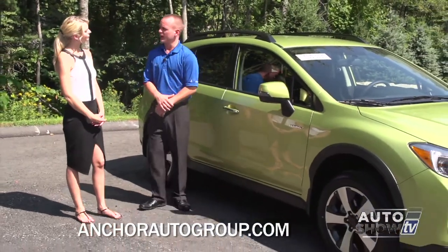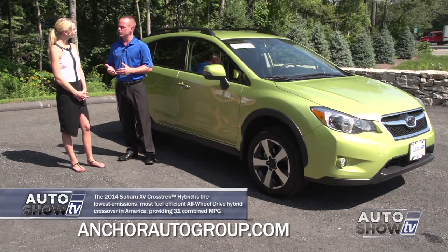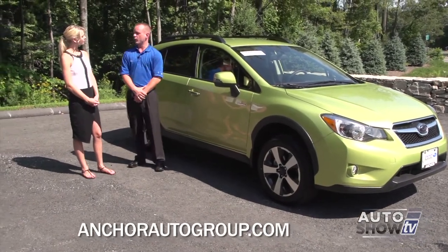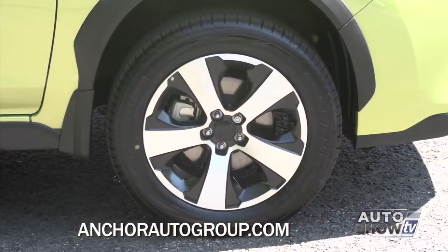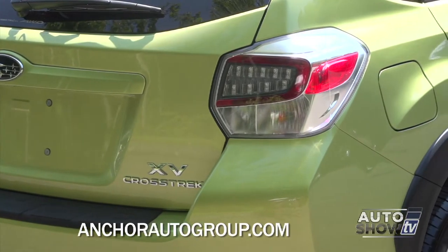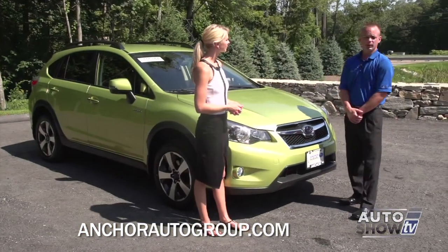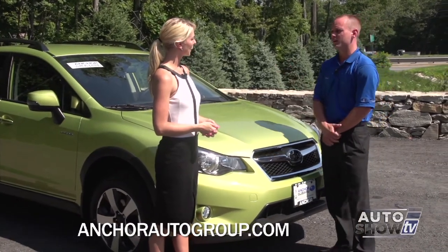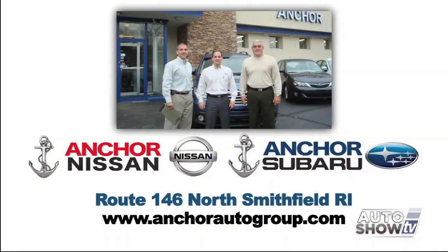It's important that people know about the hybrid because the hybrid technology is brand new to Subaru. However, Subaru is utilizing the proven technology that Toyota has used for years on their Prius, and it works very well alongside the all-wheel drive. On the outside, the hybrid features turn signal LEDs in the mirrors, different wheels with more silver, full LED taillights for efficiency, and chrome door handles. We have many hybrid and regular Crosstreks in different trim levels and colors. Starting July 1st, 2014, Anchor Subaru offers a lifetime warranty on all new vehicles — covering the engine, transmission, and all-wheel drive system — at no extra cost. Anchor Subaru is located on Route 146 in North Smithfield, Rhode Island.